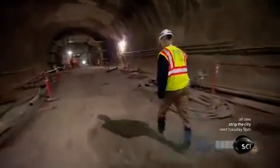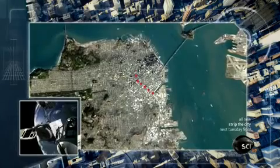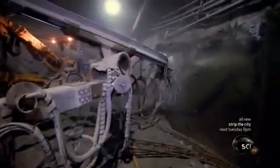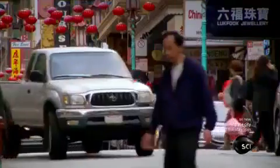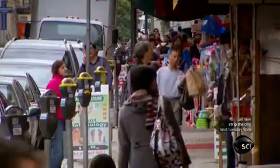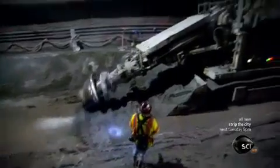Ken's biggest project is the central subway, a 1.5-mile-long metro line into the city center. The most difficult part is building a train station right here, under Chinatown. This is one of the most densely populated parts of the country, so we need to build the station with a minimum amount of disruption. The construction will certainly be challenging, but it creates a puzzle that we love to work to try and solve.